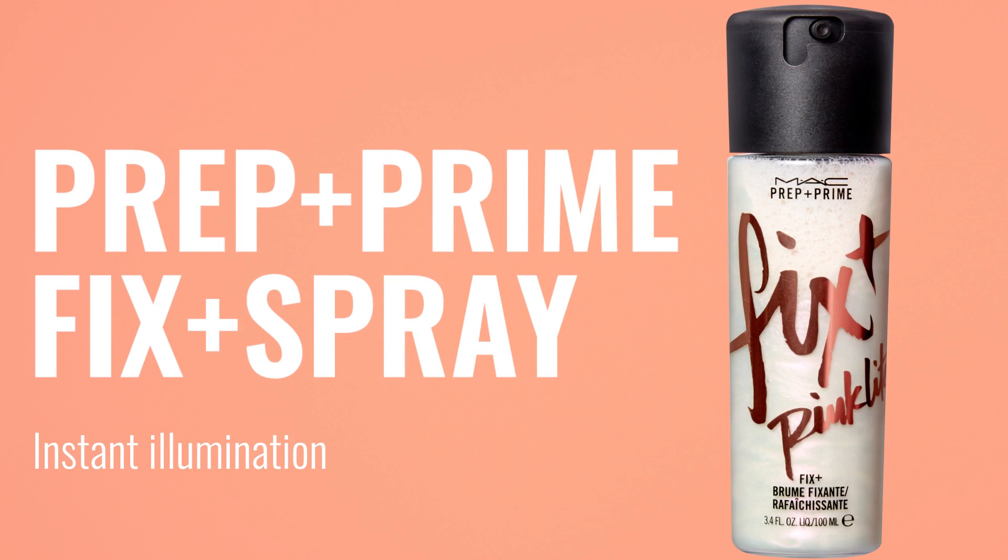Fix Plus is a cult beauty product — it is a hydrating setting spray. The range has been extended and now has pearlized pigments inside, so it gives you a really illuminated, radiant glow.